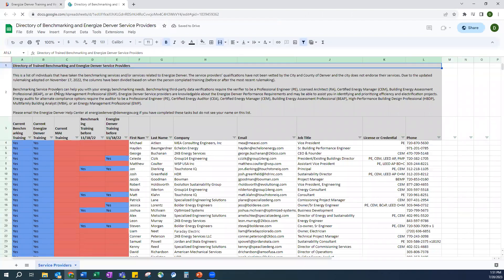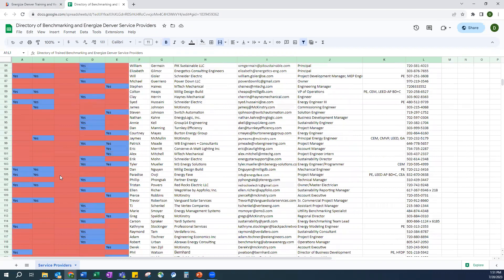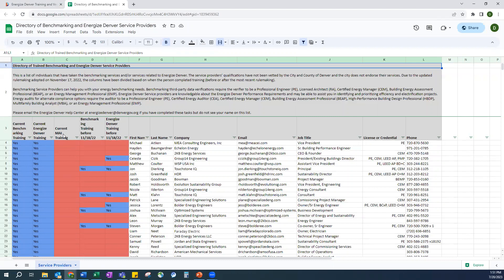This is our list of trained vendors for all of our programs, and this will be updated over time. If a vendor is listed and they have a blue box under any of the columns, that means they have passed our training in that particular program. The MAI training was just launched, so it has not yet been updated with training vendors. If you are looking for vendors who are trained under the MAI program, you can find those that are marked as yes and scroll over to see their name, their company, and their contact information.